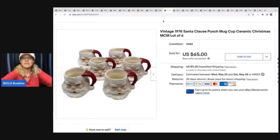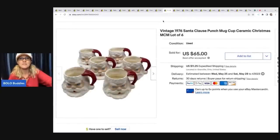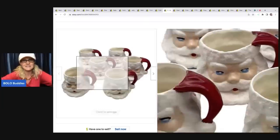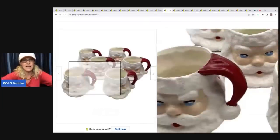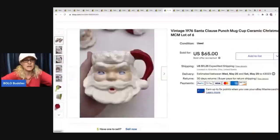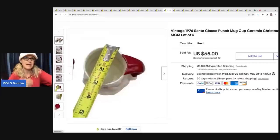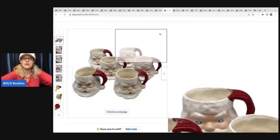The next item I sold are these Santa Claus punch mug cups - ceramic Christmas mid-century mugs from 1976. This is another item I just put off listing because they're breakables. When I do breakables, I typically package them right when I list them so they're boxed and when it's time to ship, all I have to do is put a label on it. I ended up selling these for $65 - the buyer was all in for $95.24, and I got those at a garage sale for $5.